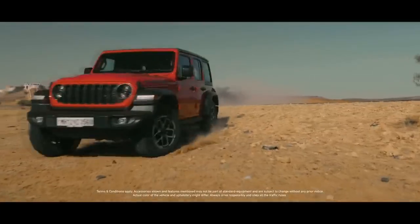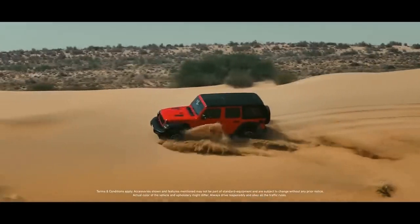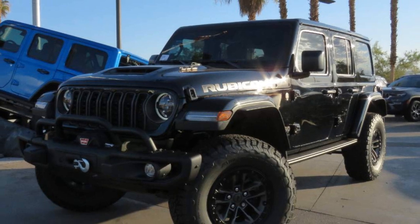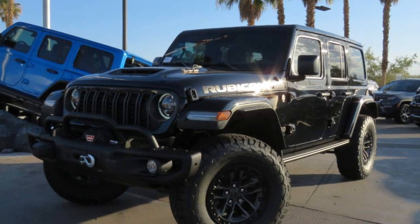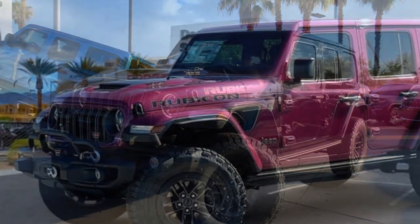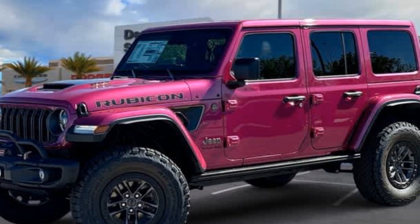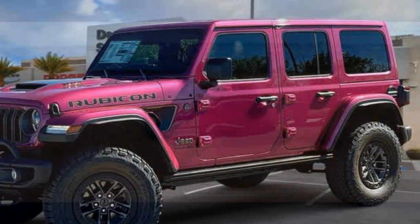Additionally, it features a tri-level HydroGuide air intake system that channels up to 15 gallons of water away from the engine. While I didn't push it to those limits, I can see how it would be beneficial. I also took it out during heavy Florida rain, and it performed solidly on the road. The 35-inch BF Goodrich all-terrain tires handled puddles without any problems.